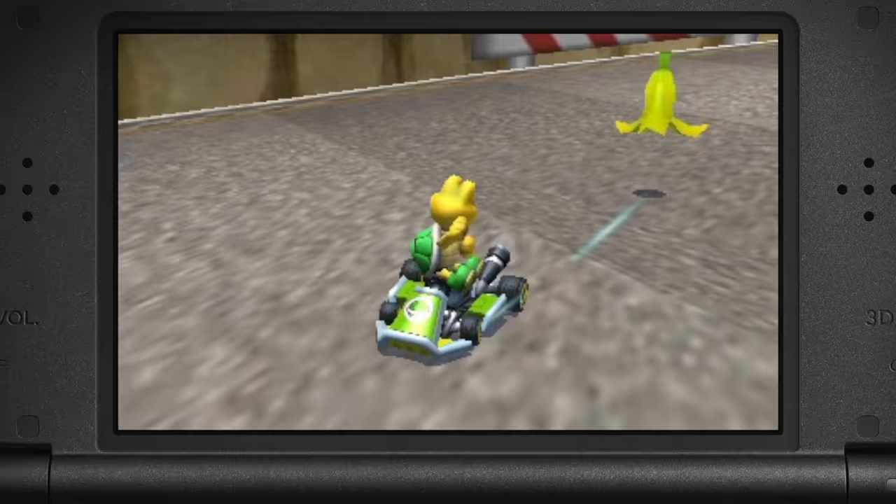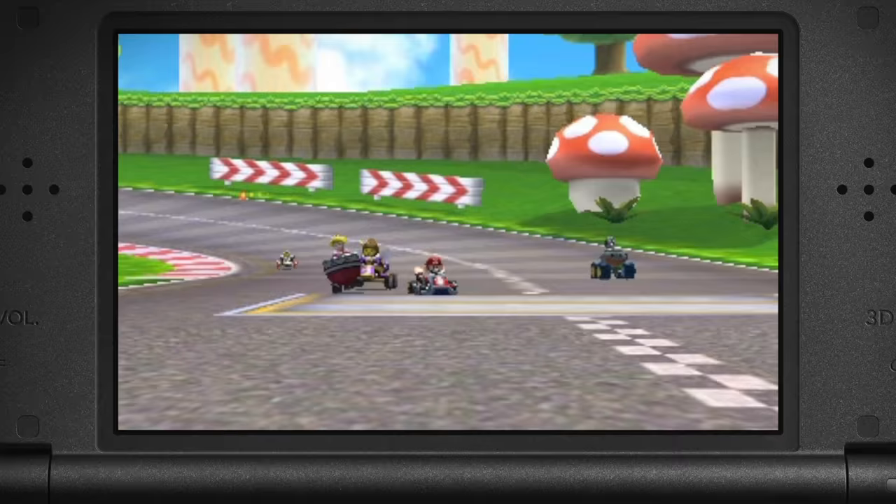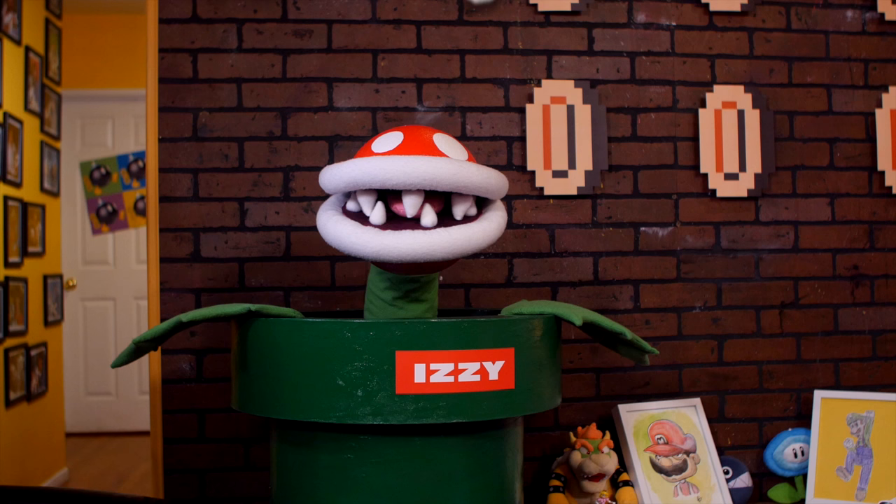Mario Kart 7 is available on Nintendo 3DS and Nintendo 2DS now. And you can purchase it in stores or as a digital download from Nintendo eShop. And there's a little pro tip for you — if you haven't checked out the Nintendo 2DS bundle, it comes with Mario Kart 7 pre-installed. Hashtag just saying.